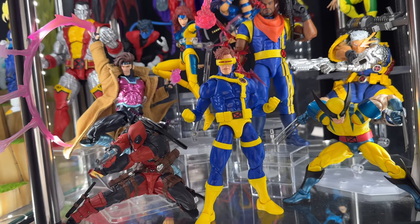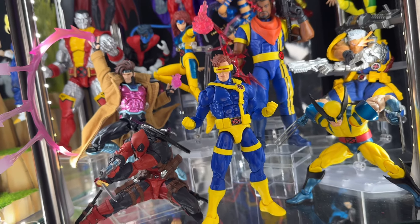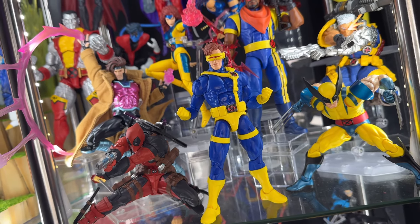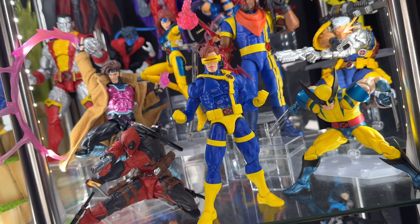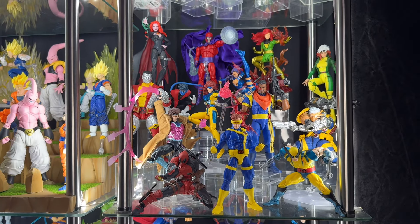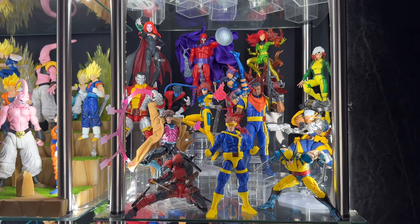Lastly we have a Marvel Legends Cyclops from the X-Men '97 wave with the VHS head sculpt — I really love that figure. I didn't get the Mafex, but honestly I like the Marvel Legends a little bit more — his body just looks better proportioned in my opinion. That is the X-Men display; I'm really happy with how it turned out.